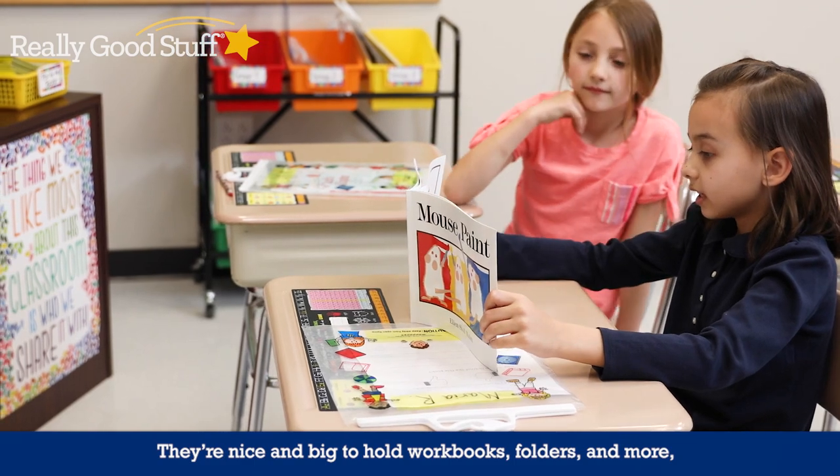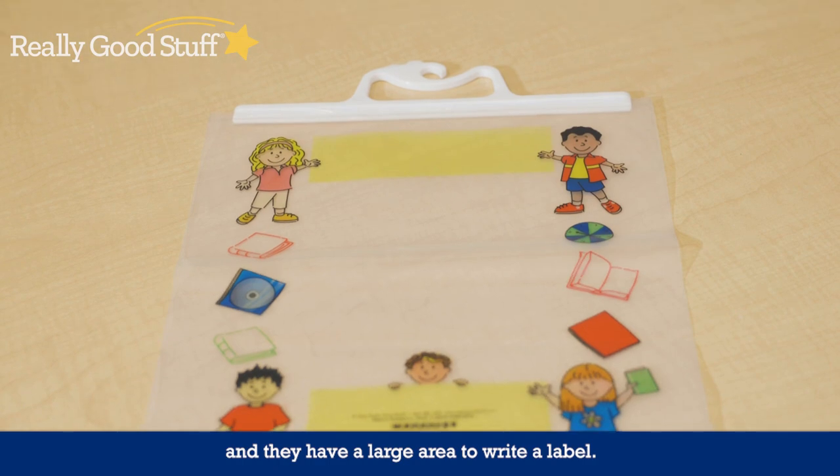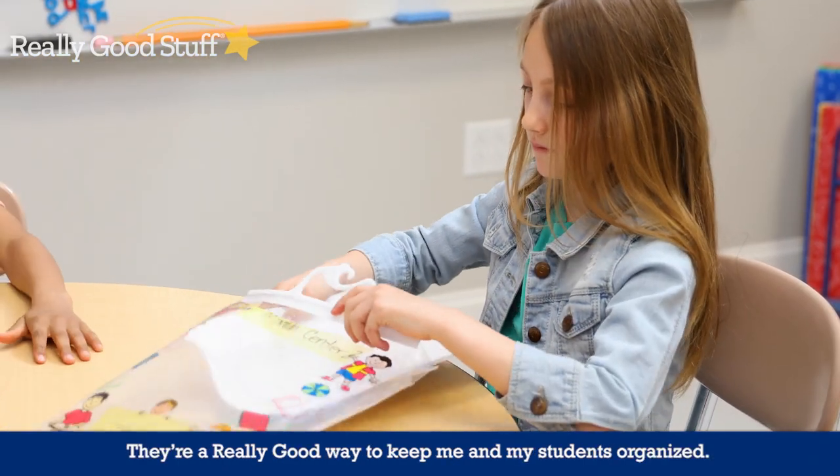They're nice and big to hold workbooks, folders, and more, and they have a large area to write a label. They're a really good way to keep me and my students organized.